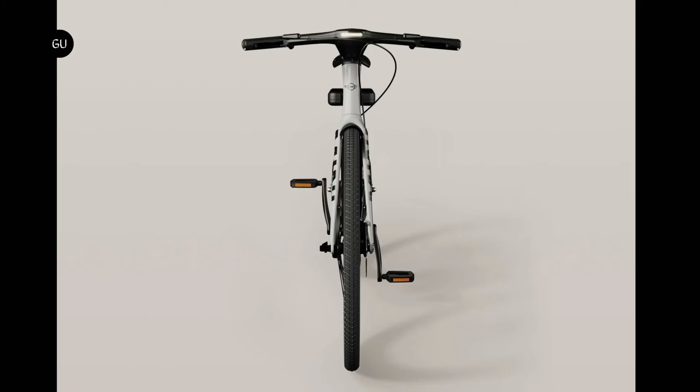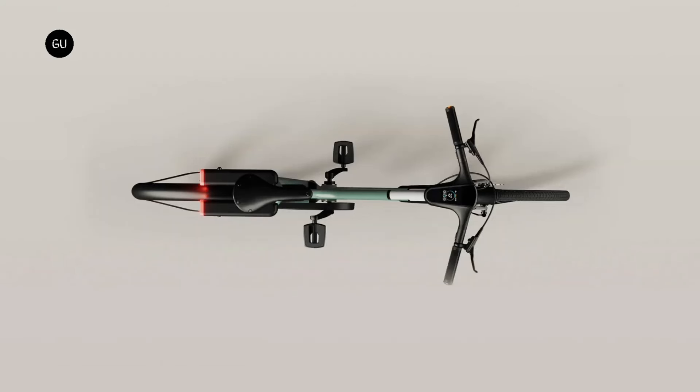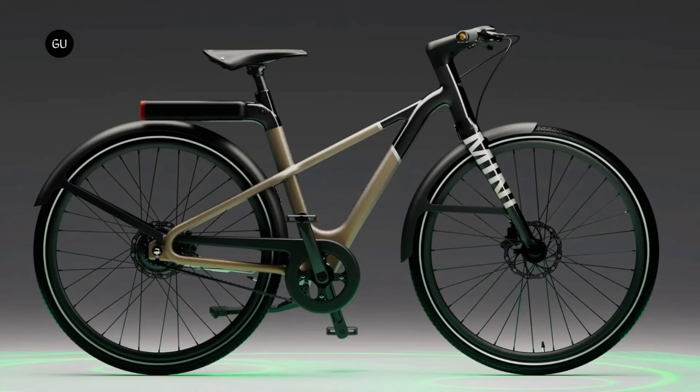Additionally, the bicycle comes equipped with a built-in touchscreen measuring 2.4 inches, turn indicators, and an anti-theft system. The Mini E-Bike One is now available for pre-order for a price of €3,490, which is equivalent to around $3,717.